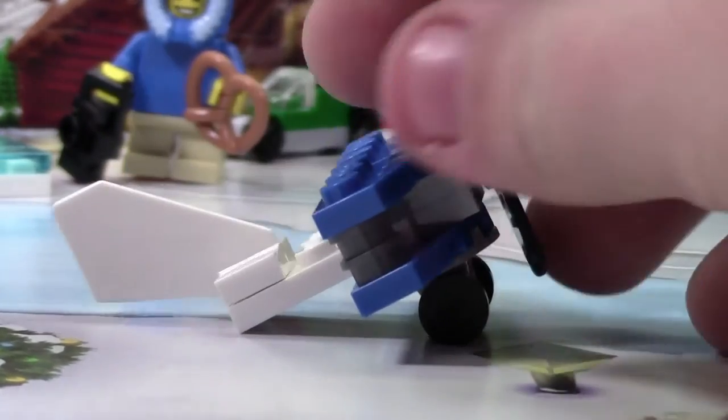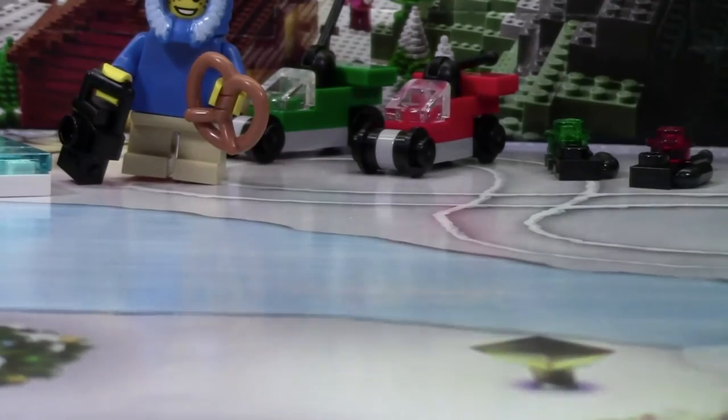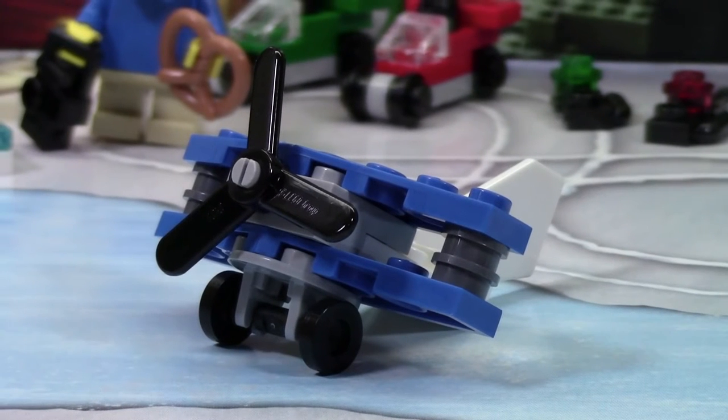The other side looks the same, and you can just kind of take off, come back. Overall, it's just pretty neat. Thanks everybody so much for watching day number 5 of the LEGO City Advent Calendar. Don't forget to check back tomorrow for day number 6.